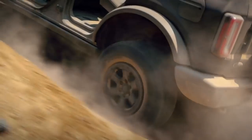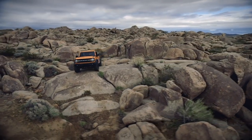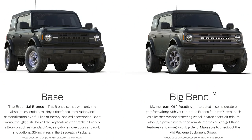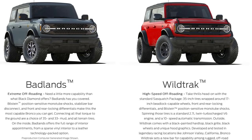Speaking of trims, there are seven: Base, Big Bend, Black Diamond, Outer Banks, Badlands, Wildtrak, and then the First Edition as well. You can check out Ford.com or pause here to see Ford's summary of what each trim gets. I'm kind of glossing over some details here.